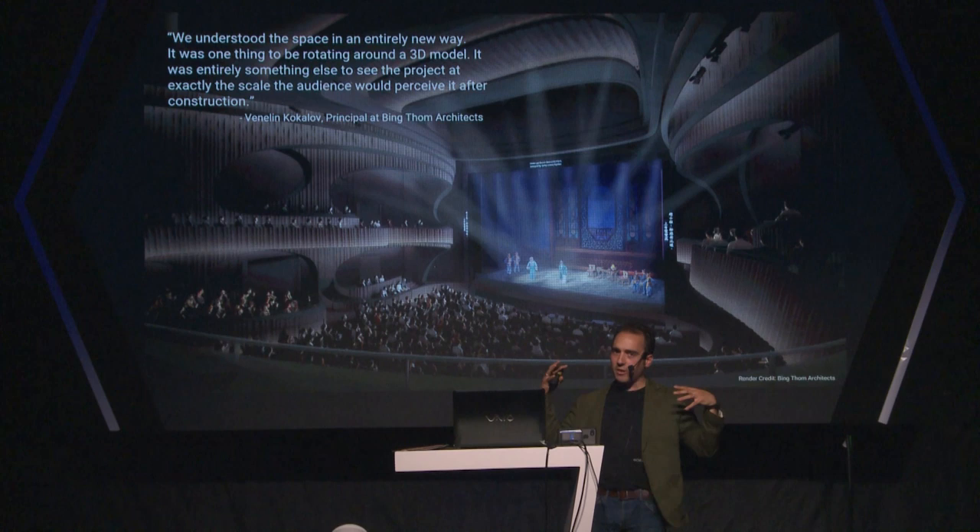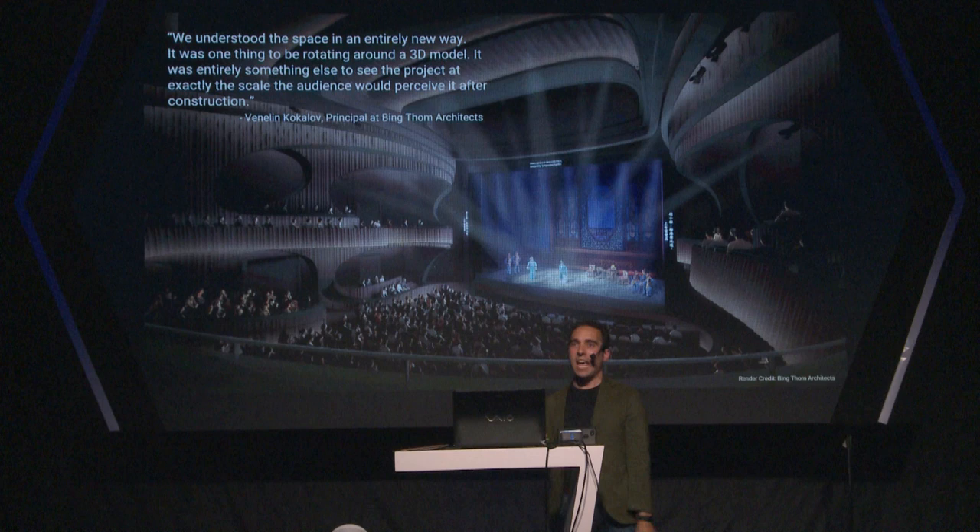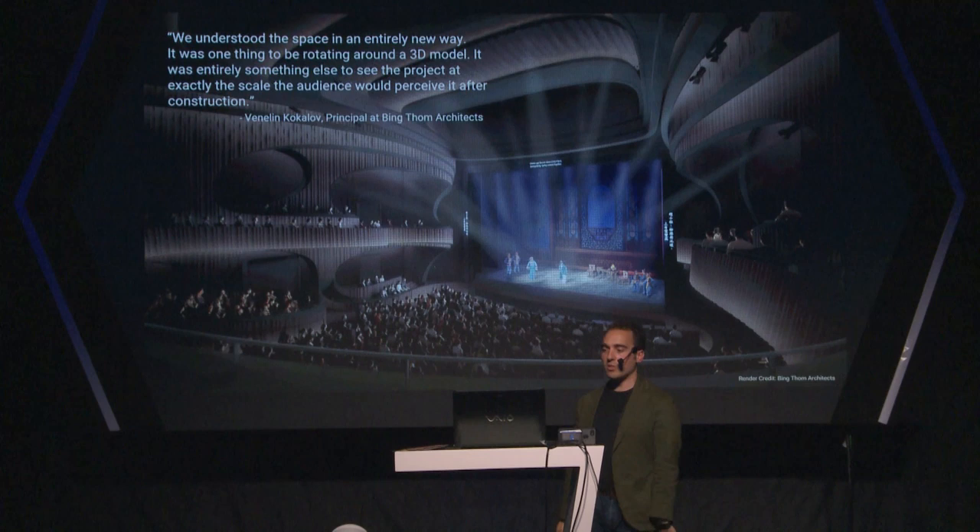The first project we did this on was the Sichu Center for Chinese Opera in West Calhoun, China. We got a really nice response from Bing Tom Architects who we were working with. It was a very curvy design with a lot of nuance to the swoop of the railing, and to be able to evaluate many different options in VR — even just by clicking through them — was an excellent way to make our best decisions.